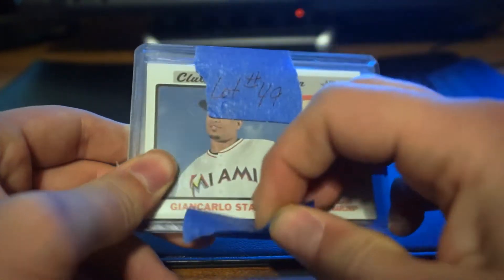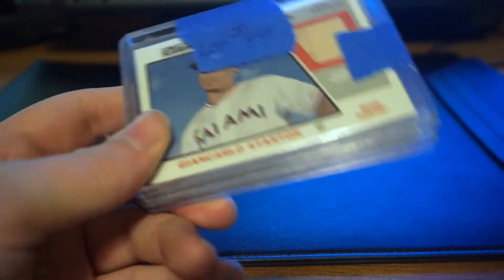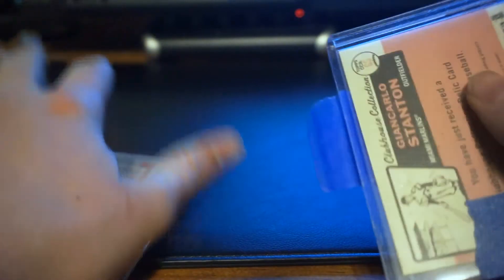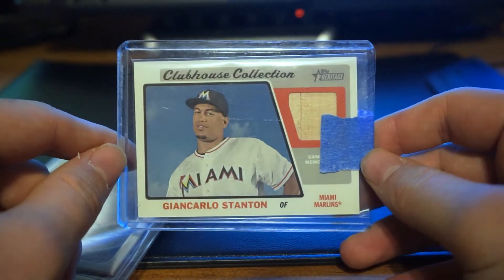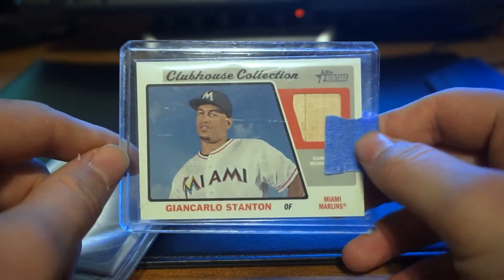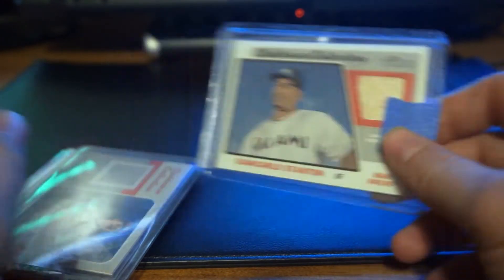This wasn't a mystery pack or anything. I bought this one — I knew what I was getting. You can see the first name right there: Giancarlo Stanton, back when he was with Miami — a Game Use Bat Relic. That's a pretty cool card.